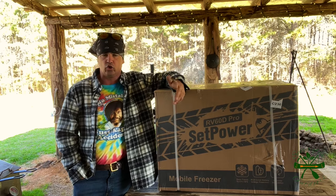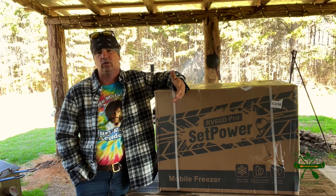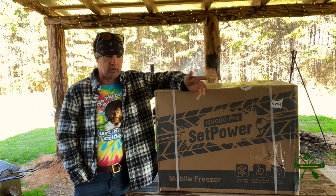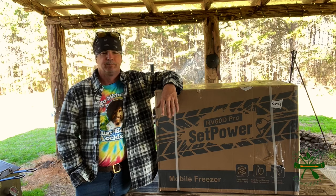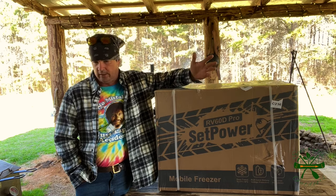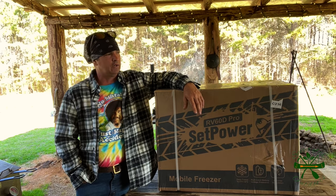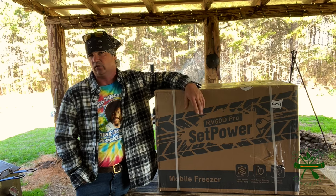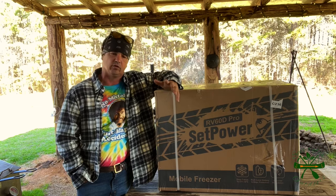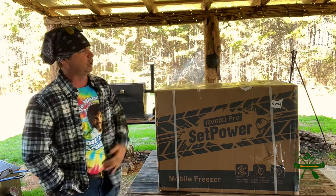It gets hot here in Mississippi and when we go to the grocery store, once you buy your groceries you've got to head straight home — it's like a 20-minute drive. You've got an air-conditioned vehicle, but if you stop anywhere and cut that vehicle off and go inside a store, that truck will turn like a greenhouse. It's 100 degrees and inside it'll get 160. This will be sitting there running, so you can put your groceries, your milk, your stuff in there — it could make life a lot easier.